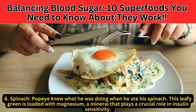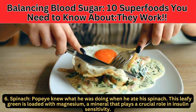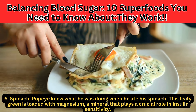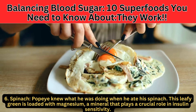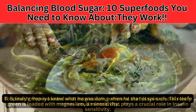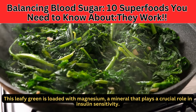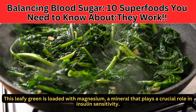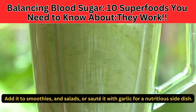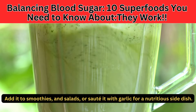Number 6: Spinach. Popeye knew what he was doing when he ate his spinach. This leafy green is loaded with magnesium, a mineral that plays a crucial role in insulin sensitivity. Incorporating spinach into your diet can help improve glucose metabolism and keep your blood sugar levels in check. Add it to smoothies and salads, or sauté it with garlic for a nutritious side dish.